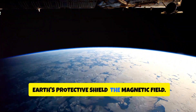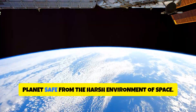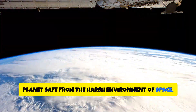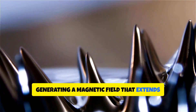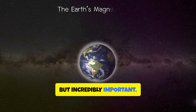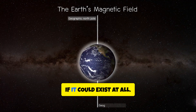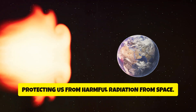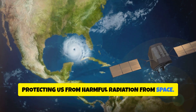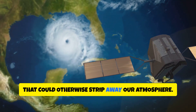Earth's protective shield — the magnetic field. This invisible force is what keeps our planet safe from the harsh environment of space. Our planet is a giant magnet, generating a magnetic field that extends far into space. It's invisible, but incredibly important. Without it, life on Earth would be drastically different if it could exist at all. This magnetic field acts like a shield, protecting us from harmful radiation from space. It deflects solar wind and cosmic rays that could otherwise strip away our atmosphere.